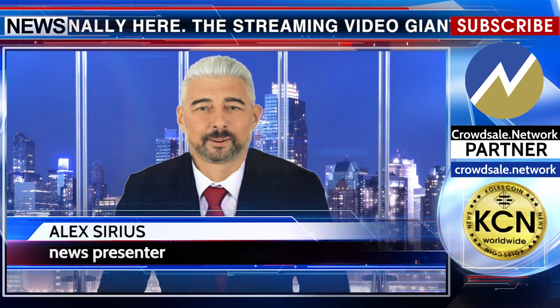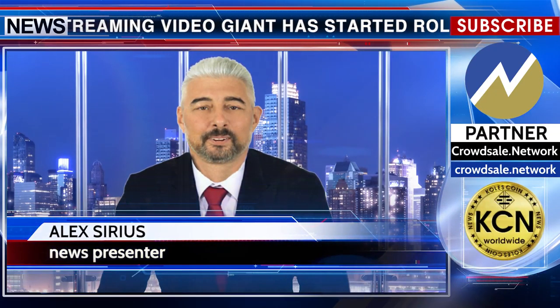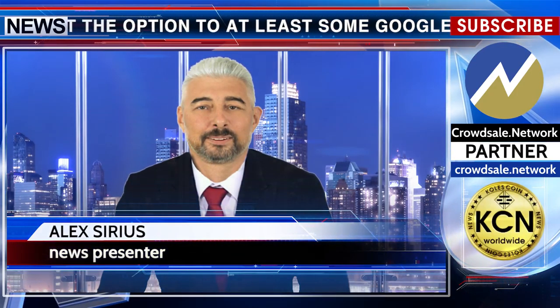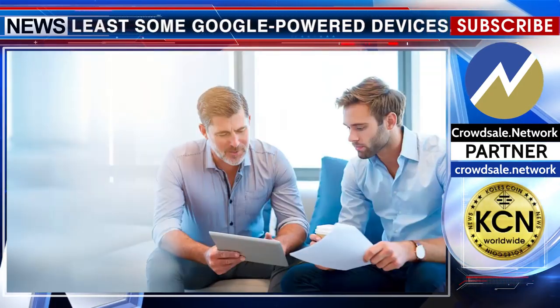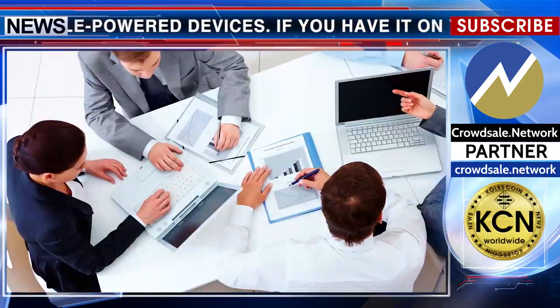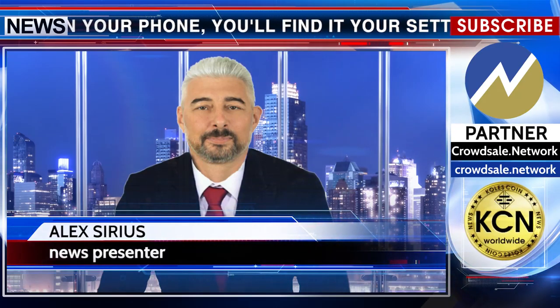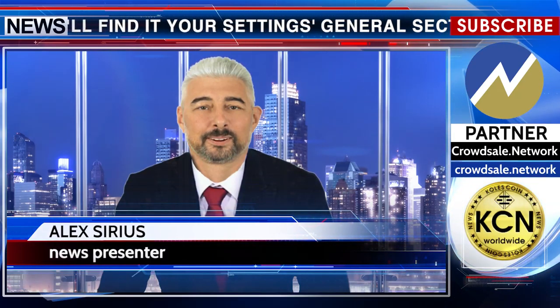If you have it on your phone, you'll find it in your Settings General section. It's not certain how soon everyone will get the feature — we've asked Google for comment — but it may take some days to arrive. Don't despair if you're looking at the familiar white backdrop for a while. Details in the description under the video.